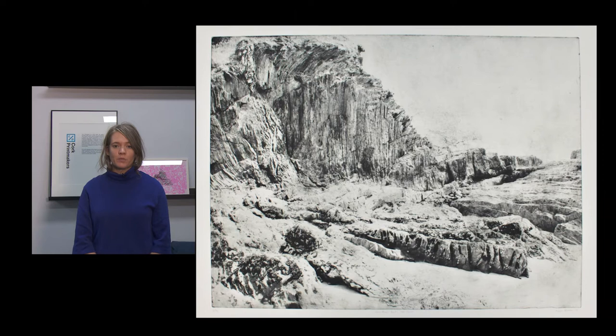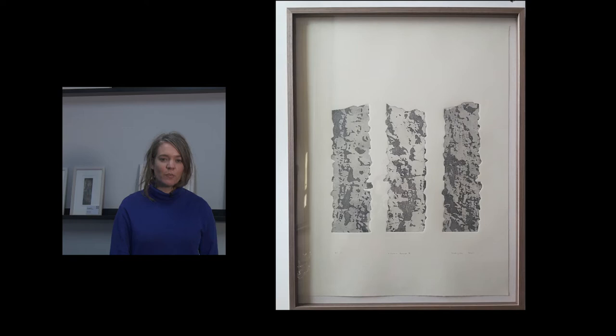This work here, Finbar's Found, is by artist Sarah Rosengrave. She took images of bark from St Finbar's Cathedral and transformed them into traditional etched plates. These plates were then transformed into a sculptural process, so many of the artists here would have printmaking practices but also work across sculpture, performance, and ceramics.